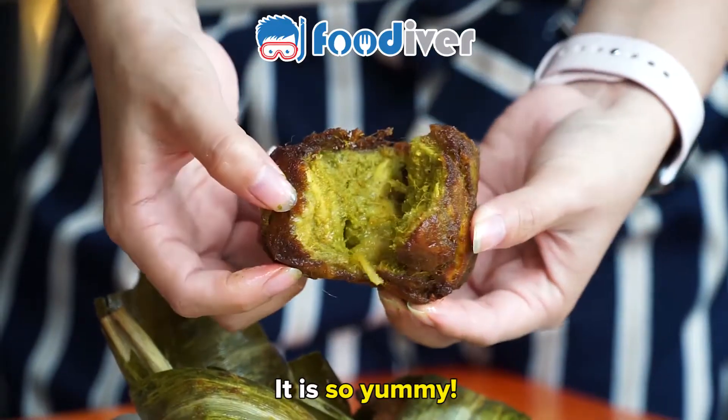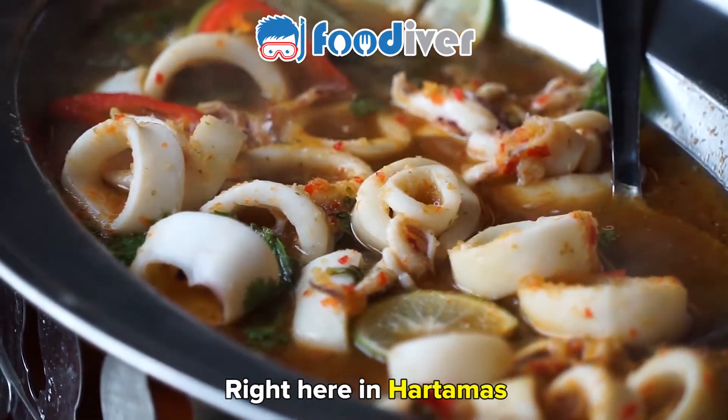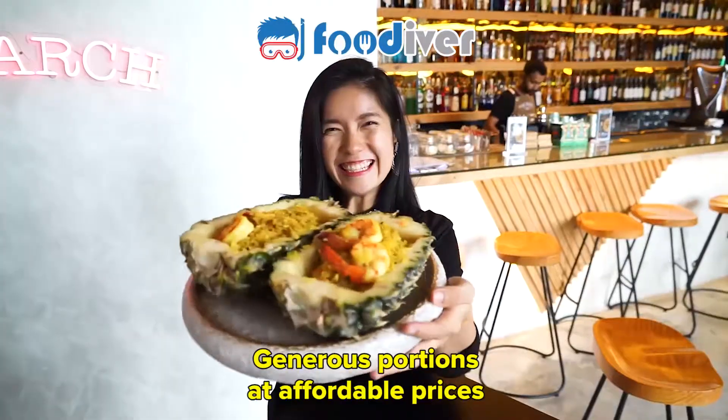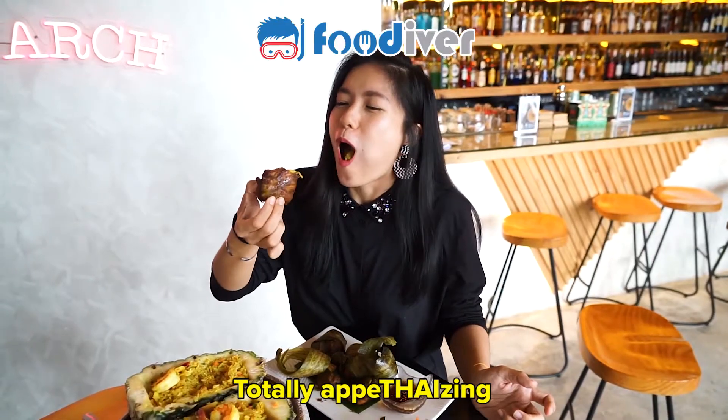It is so yummy. This is the true taste of Thailand, right here in Hartamas. Generous portions at affordable prices? Totally appetizing!